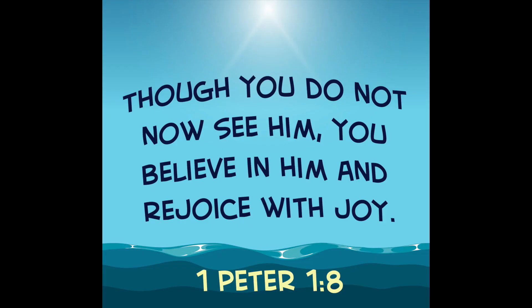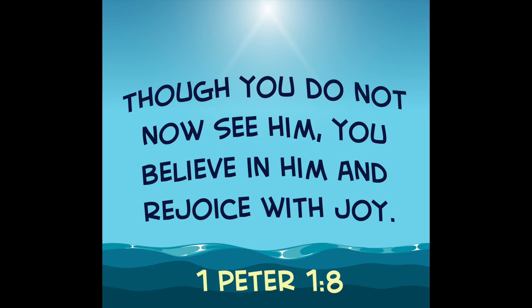Let's practice our verse. 1 Peter 1:8. I'm going to break it apart and then I want you to repeat it after me. We're going to start with a normal voice. Ready? 1 Peter 1:8 — Though you do not now see him, you believe in him and rejoice with joy.